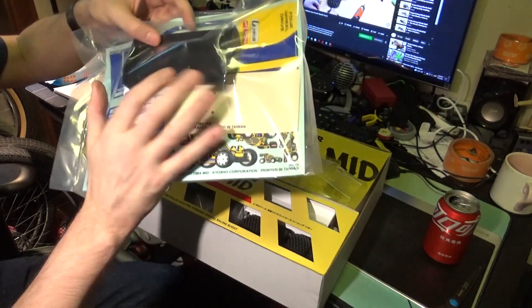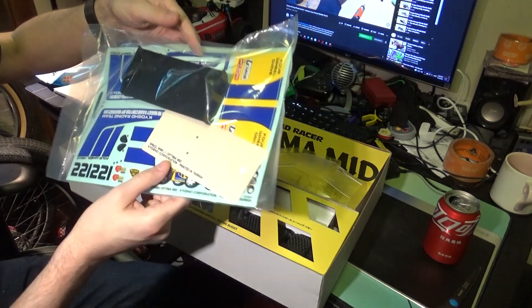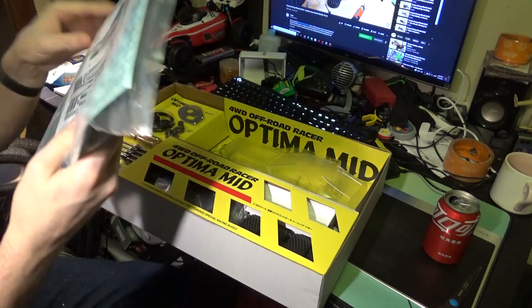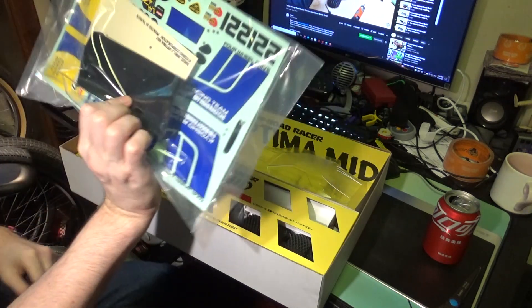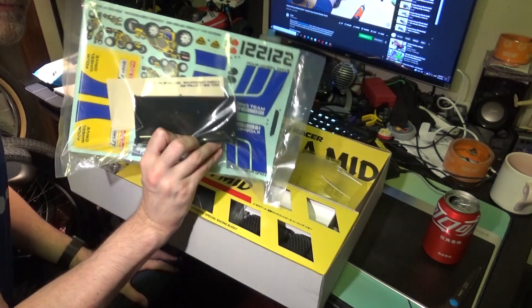Nice rear wing — it is ABS hard plastic. This is beautiful. I'm not going to open this yet; I think it may be just all decals. Very, very cool. I think these only come out with the first run.